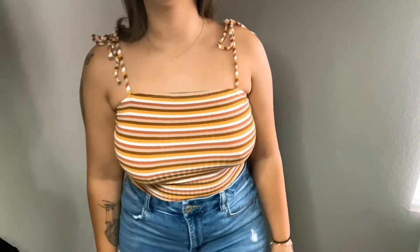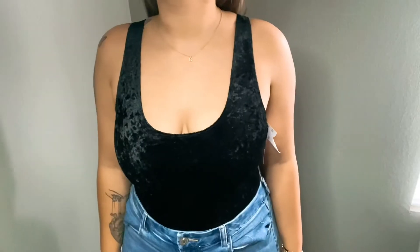This bodysuit is from American Eagle, it's in a size medium, and I got it for eight dollars. I'm absolutely obsessed with this next bodysuit — I only got it for five dollars and it's in a size small.